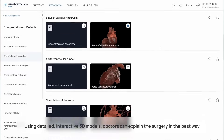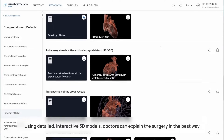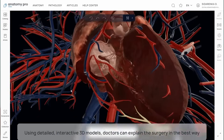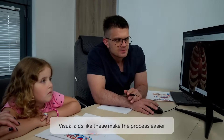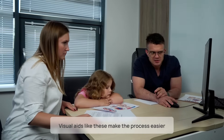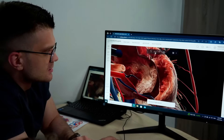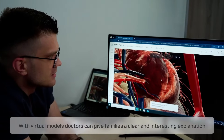Using detailed, interactive 3D models, doctors can show exactly what's going on with the disease and explain the surgery in a way that makes sense. Visual aids like these break down medical terminology, making the more complicated aspects of the process easier to figure out.